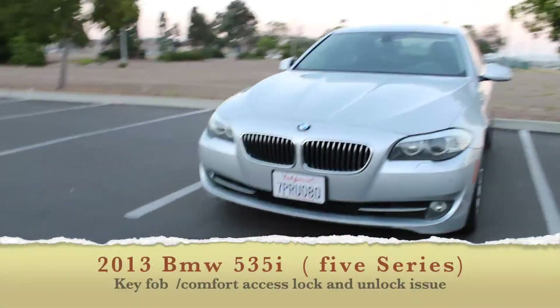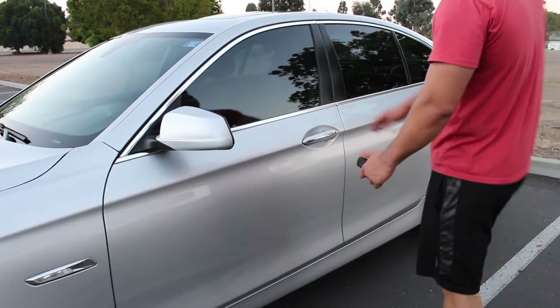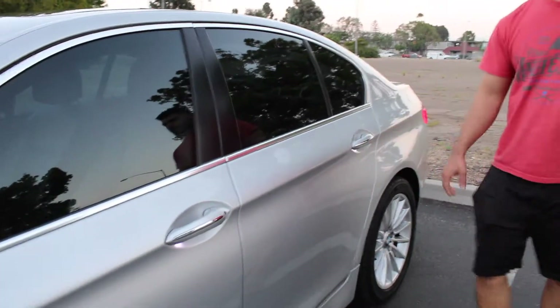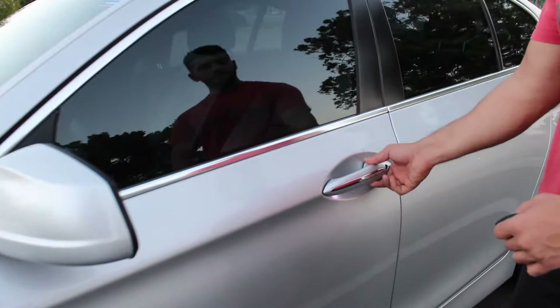This is a 2013 BMW 535i with the lock and unlock issue. As you can see, I'm trying to unlock it with comfort mode, and as you guys can see, it beeps and the lights turn on but it wouldn't unlock.